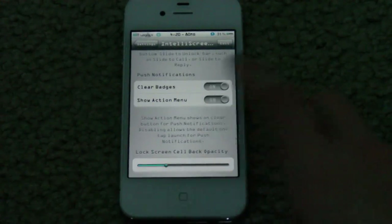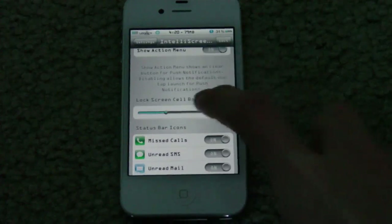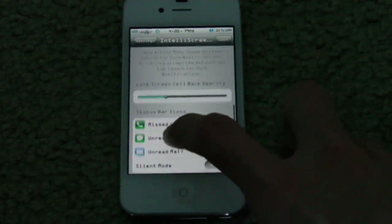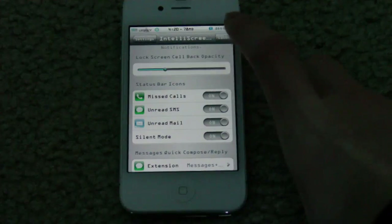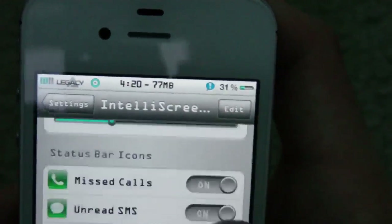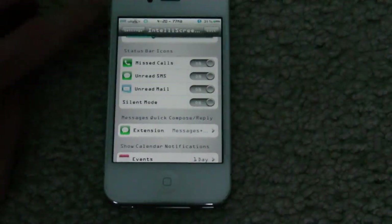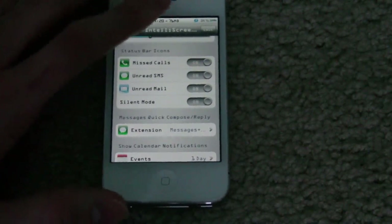Push notifications — you can clear the badges, show the action menu, and change the transparency of the lock screen cell. It also has different options for status bar icons. Right now I have an unread message, and you can see that icon in the upper right. You can change all that, and if you turn on silent mode you can have that icon in the status bar also.